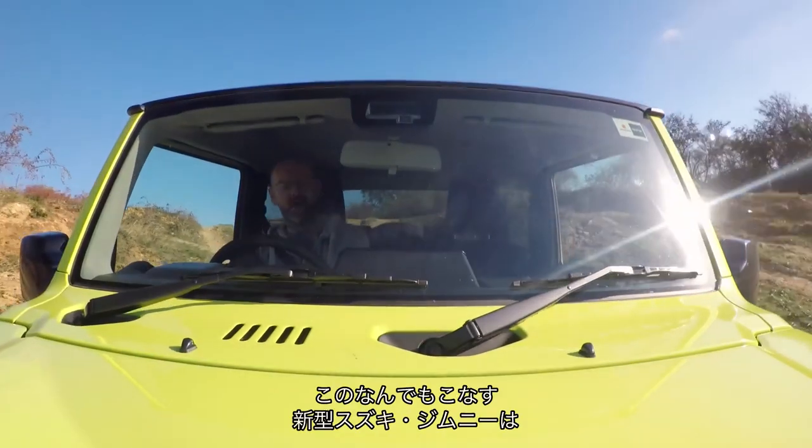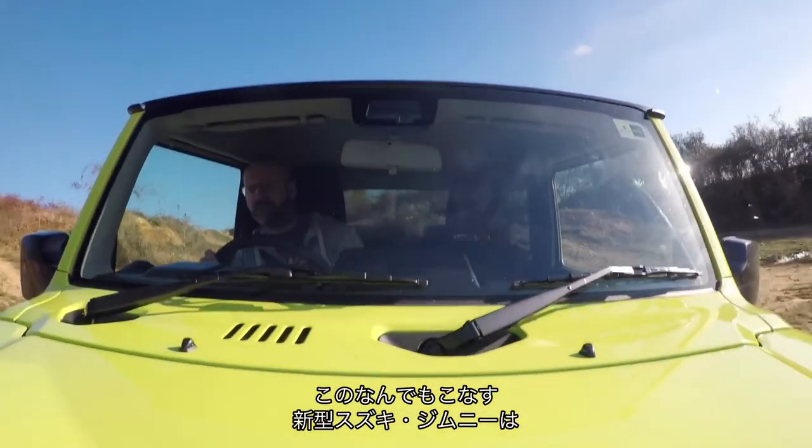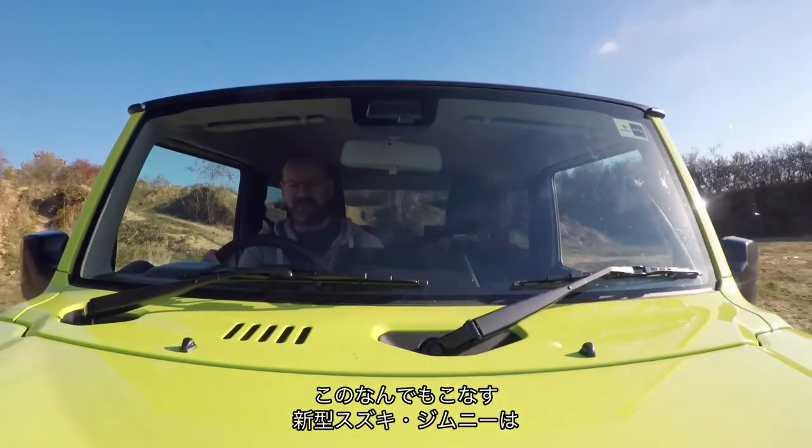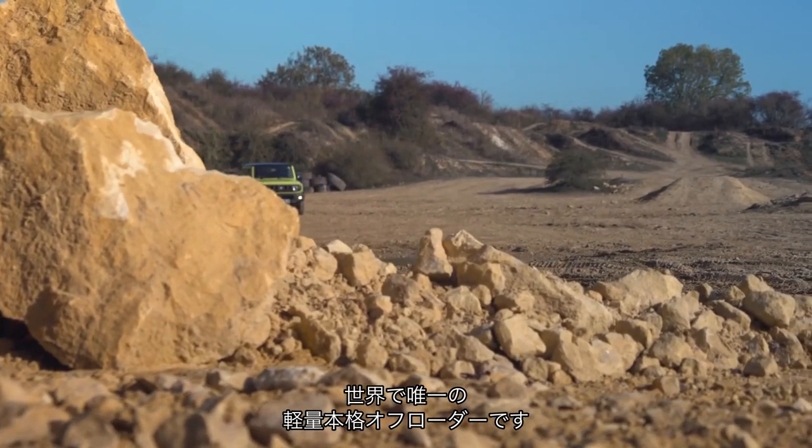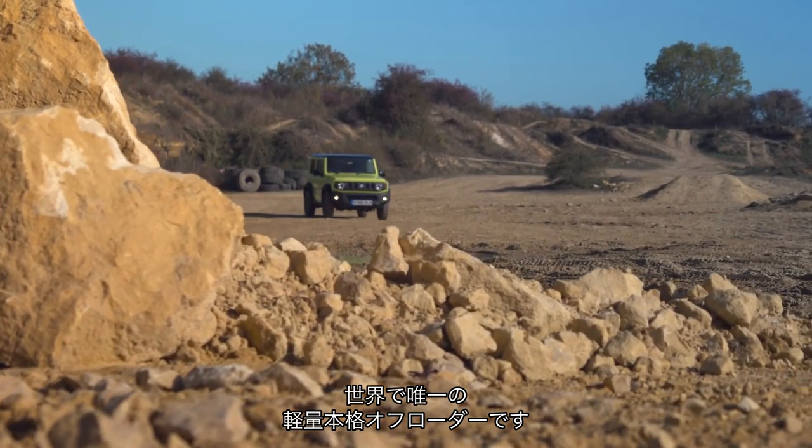Hi, you join me inside the new, the all new, all singing, all dancing — may not sing or dance — Suzuki Jimny, the world's only lightweight proper off-roader, so they say.